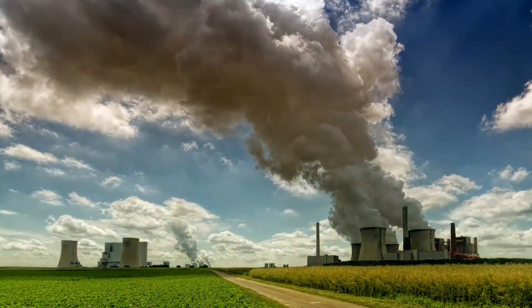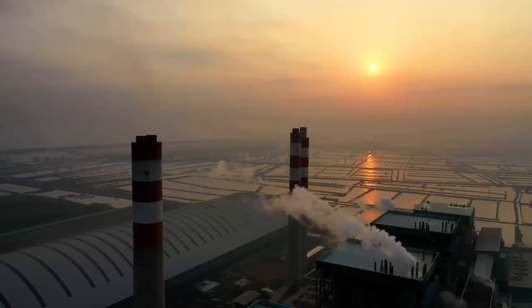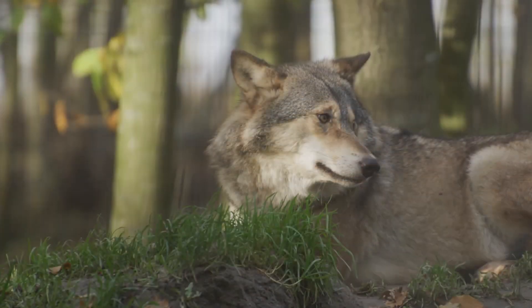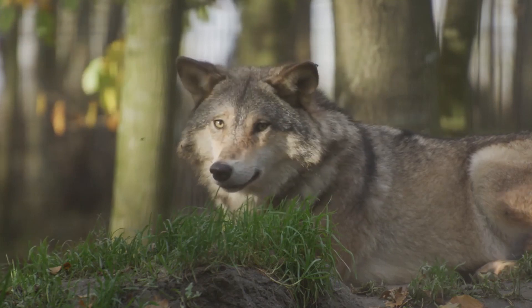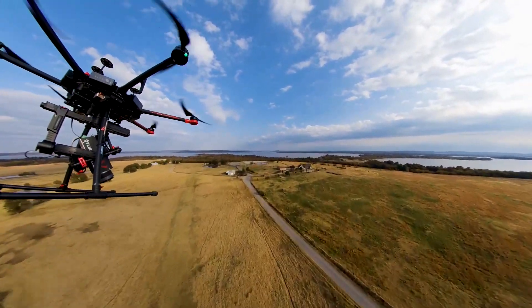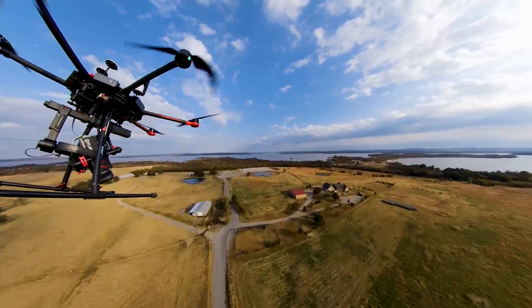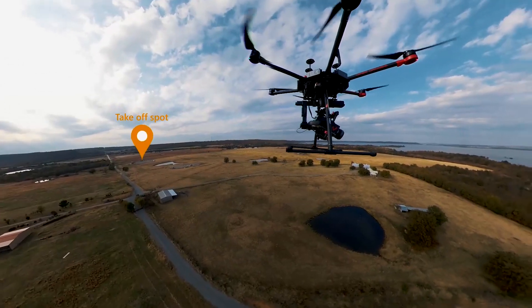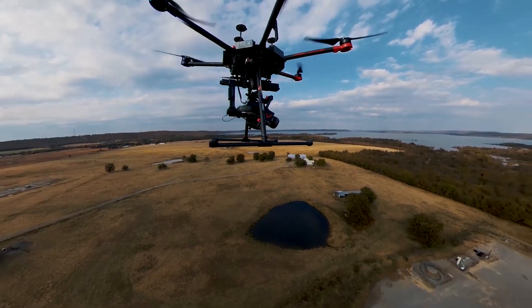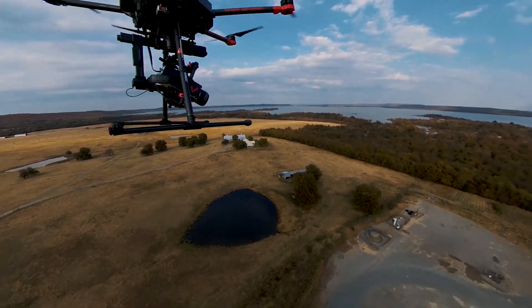Gas and oil leaks aren't just a safety concern for the workers at the plants — it also affects the community at large, including people, animals, and the environment. A UAV, an unmanned aerial vehicle, oftentimes called a drone, is a tool that can move a sensor from location to location quickly. Integrating a sensor to a drone leverages an incredibly fast way to locate leaks.